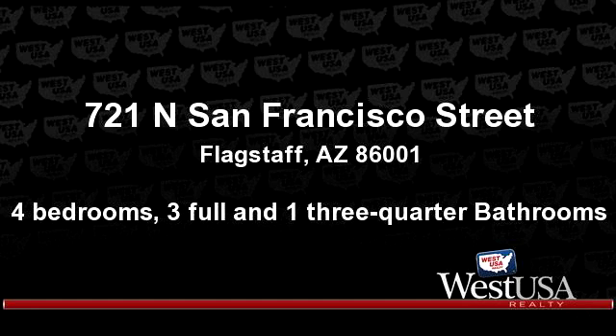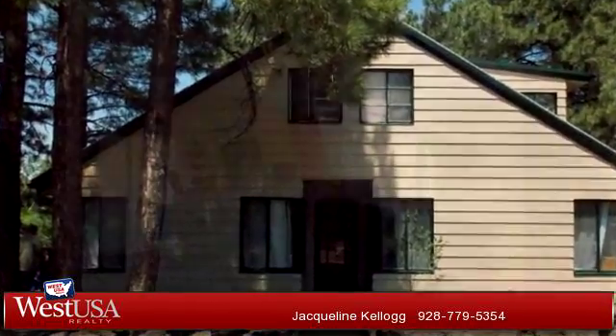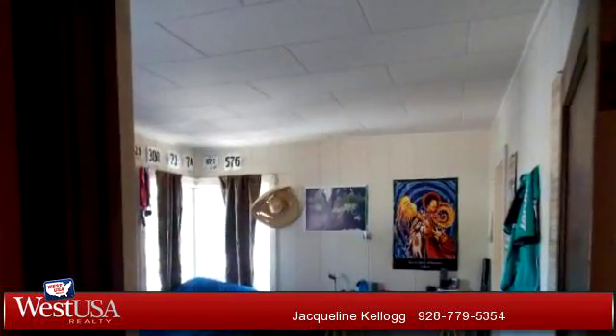You've found what you've been looking for in this lovely listing. There are four bedrooms, three bathrooms, and one three-quarter bathroom in this spacious 2,476 square foot listing.